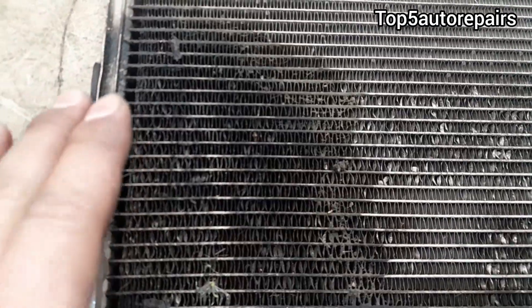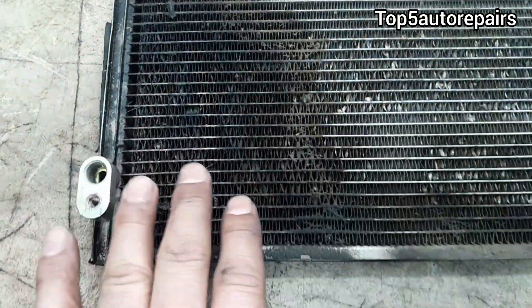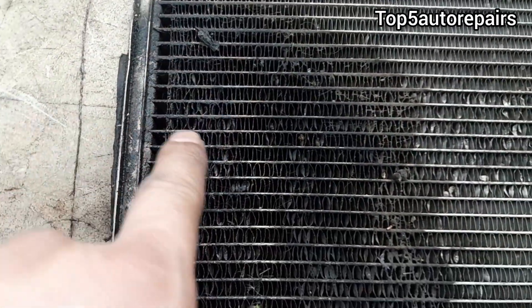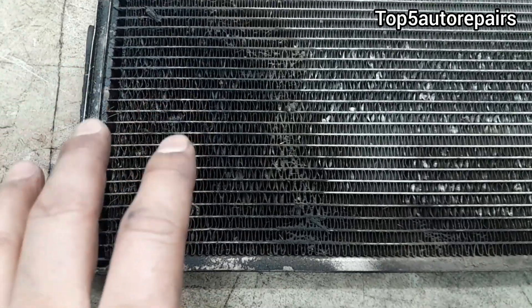One way to tell that your AC condenser has been leaking slowly is that there's a bit of dirt on the AC condenser. As you can see, the color on it is pretty dark. That's how you know that it has been leaking slowly.